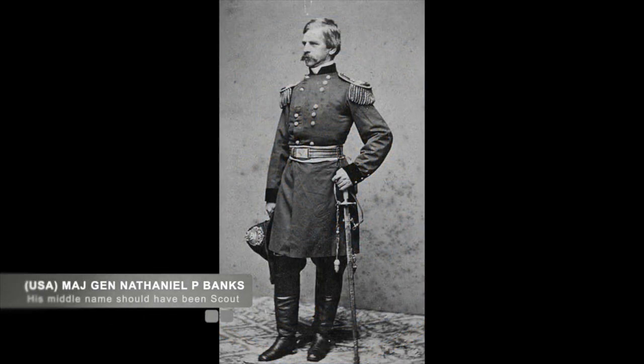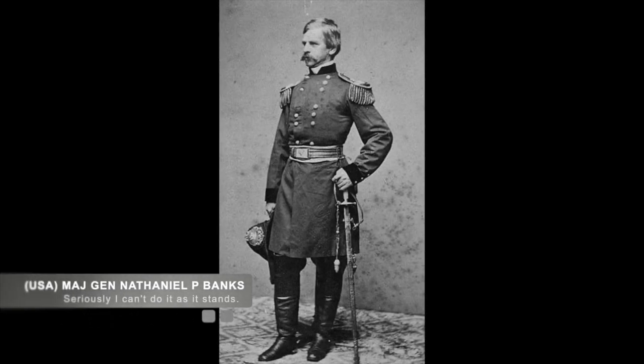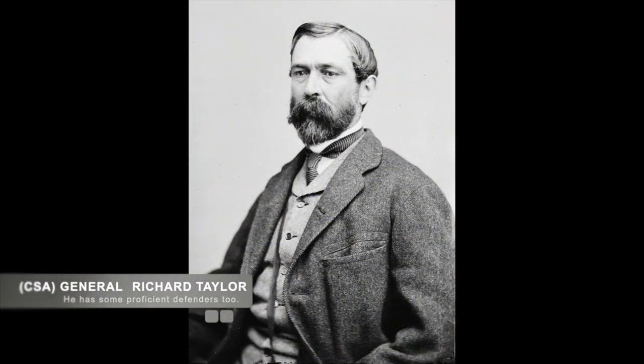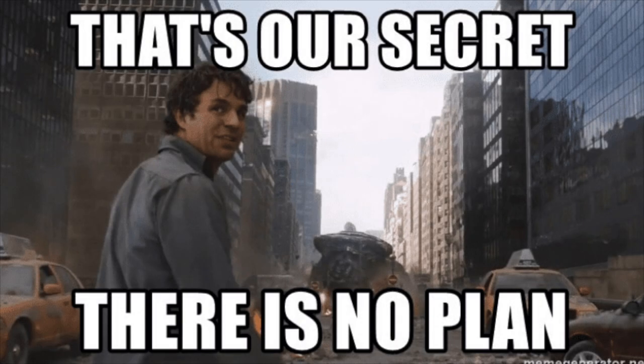Union Major General Nathaniel P. Banks had been scouting Port Hudson as part of U.S. Major General Ulysses S. Grant's plan for the Vicksburg Push. Banks' report indicated that Port Hudson was too strong to attack, and instead he would shift his assault on the Confederate forces to Alexandria. There he would go after Confederate Major General Richard Taylor's defensive forces, which would allow him to cut off Port Hudson's supplies off the Red River, and that would then allow Banks to take Port Hudson after their supplies started running out.